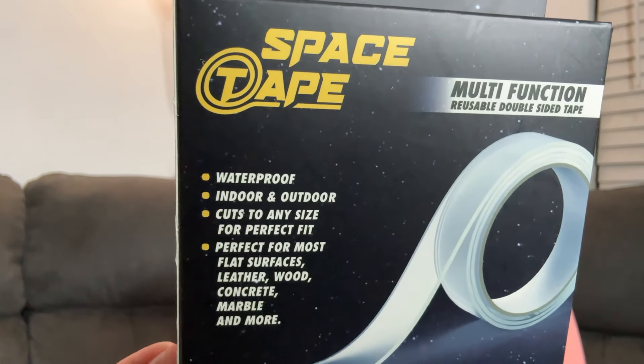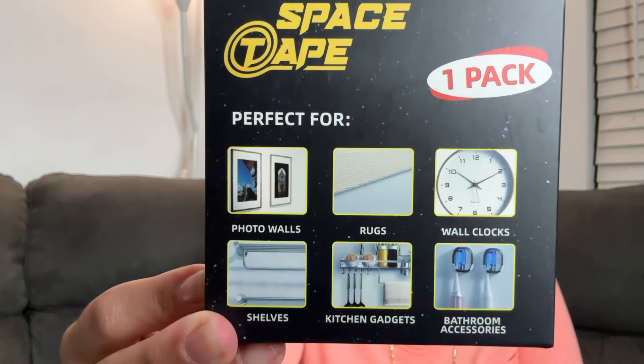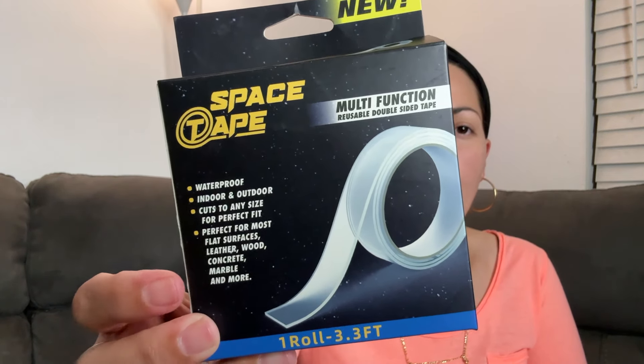I found this sitting on the shelf: space tape, multi-function reusable double-sided tape. It says waterproof, indoor and outdoor, cut to any size for perfect fit, perfect for most flat surfaces — leather, wood, concrete, marble, and more. That's like a jack of all trades right there. Things make a lot of claims, but we'll have to look it up on YouTube to see what people really have to say about it.